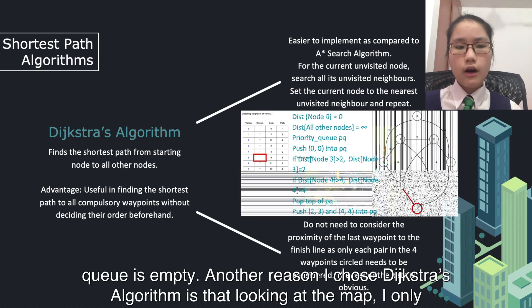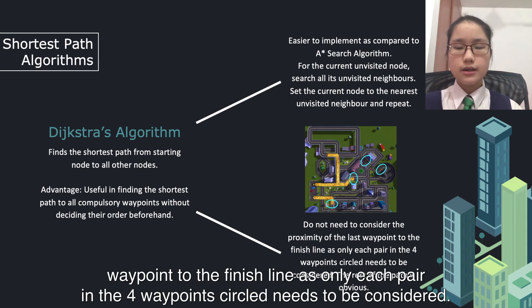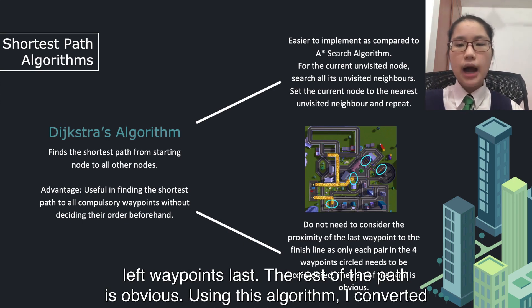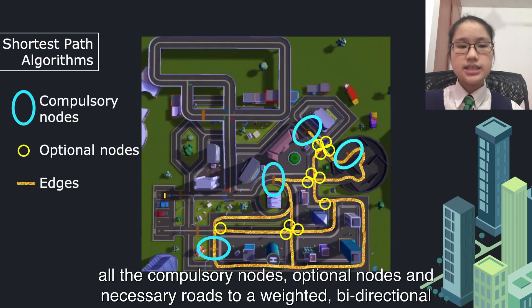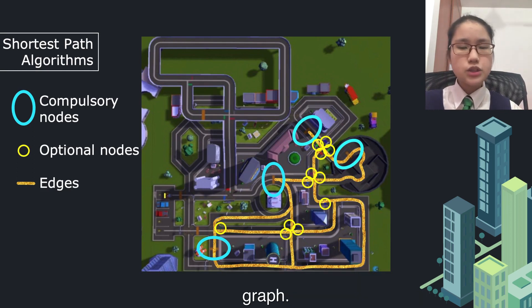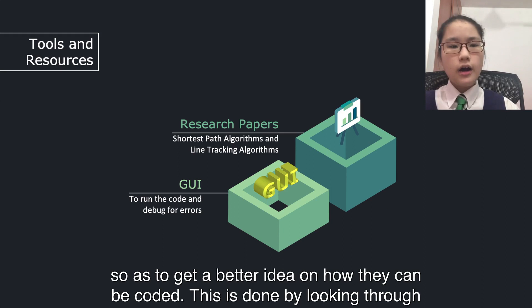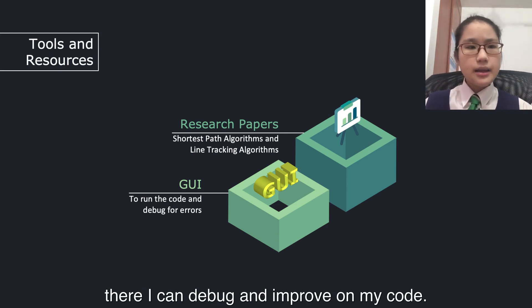Another reason I chose the Dijkstra algorithm is that, looking at the map, I only need to check for 4 waypoints, and I do not need to consider the proximity of the last waypoint to the finish line, as only each pair in the 4-waypoint circle needs to be considered. I can visit the 3 rightmost waypoints in any order, as long as I visit the bottom-left waypoint last. Using Dijkstra, I converted all the compulsory nodes, optional nodes, and necessary routes to a weighted, bidirectional graph. To implement these strategies, I researched how others have implemented them by looking through research papers. I also ran my code in the graphical user interface (GUI), where I could debug and improve my code.